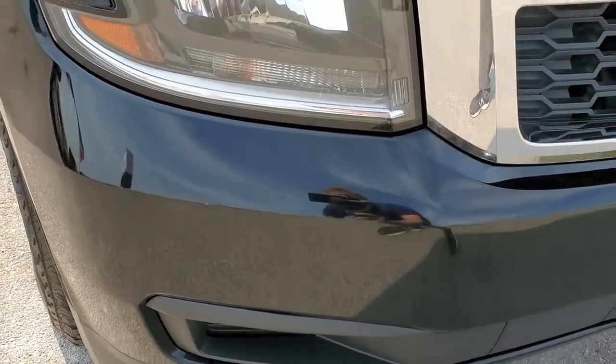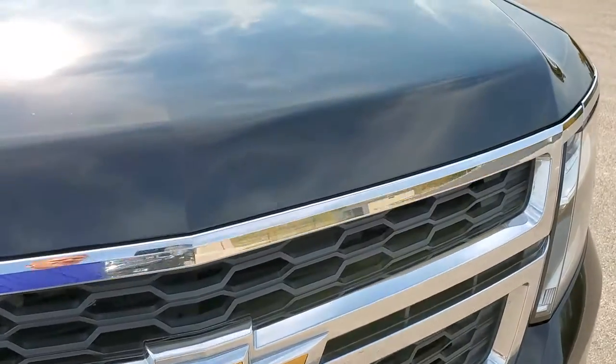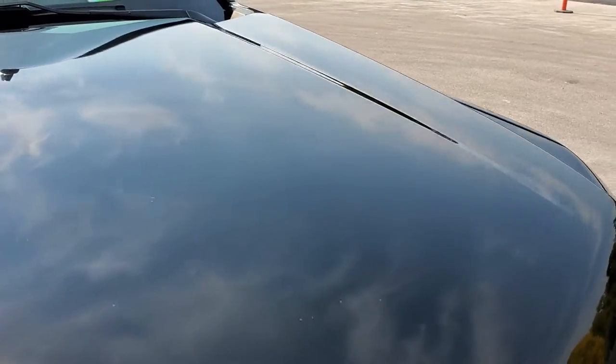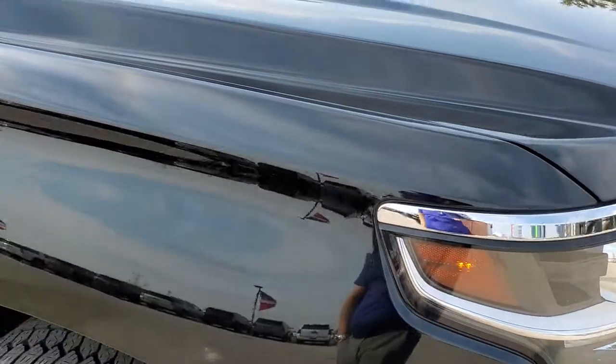No dents, dings, or cracks on that front bumper, and the front grille is in really nice shape as well. I didn't see any dents or dings on the hood, which is really nice. The passenger side fender is the same — no dents or dings on there.